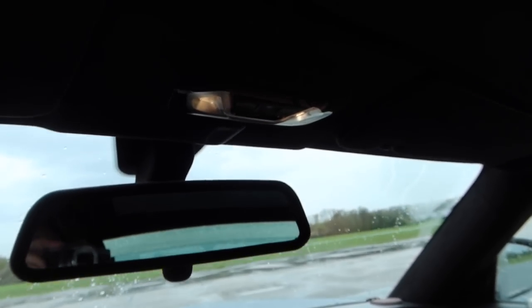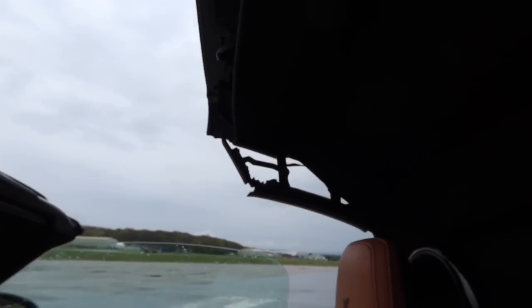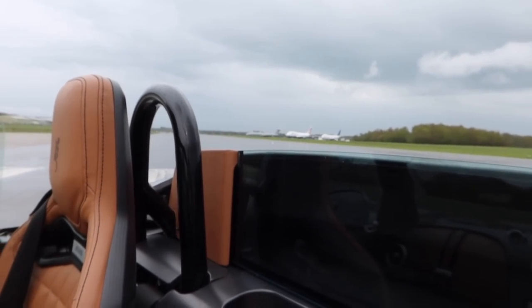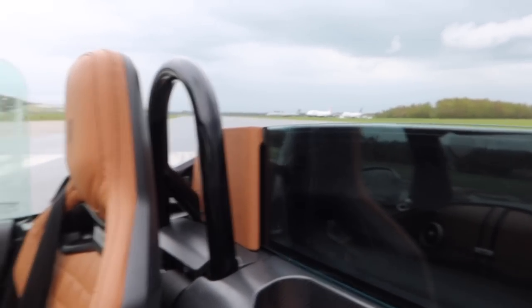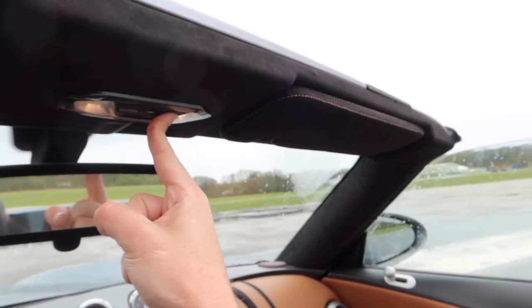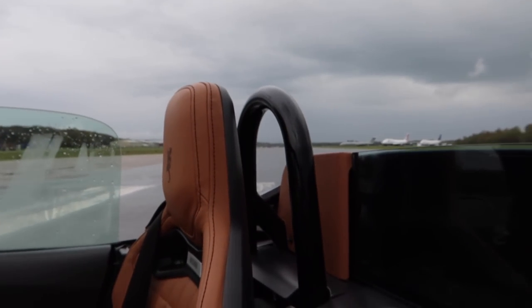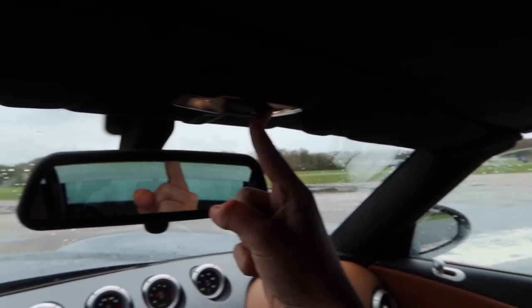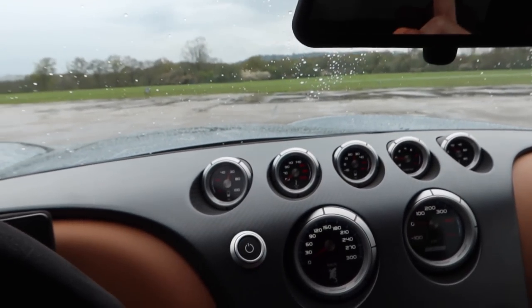I just want to show you the roof quickly. You've got this button up here — look how quick this is. Easy peasy. I don't fancy getting drenched so we will keep it on for the filming, but it goes straight back on again. Look at that — super, super simple. Lovely stuff.